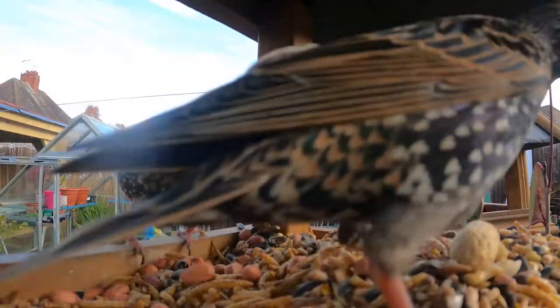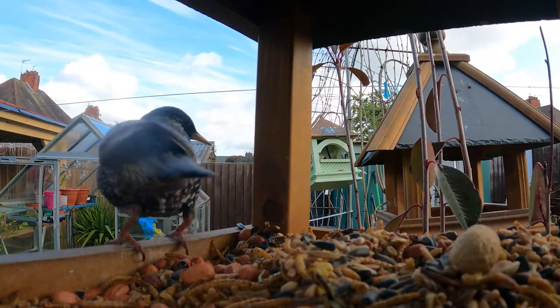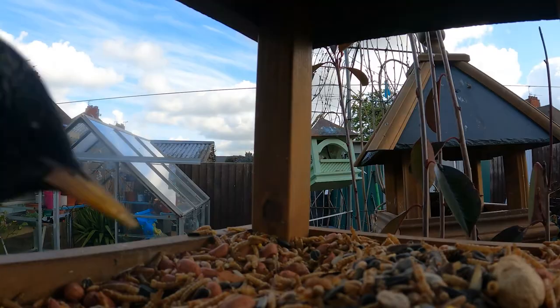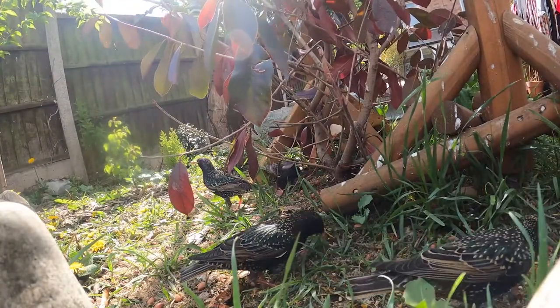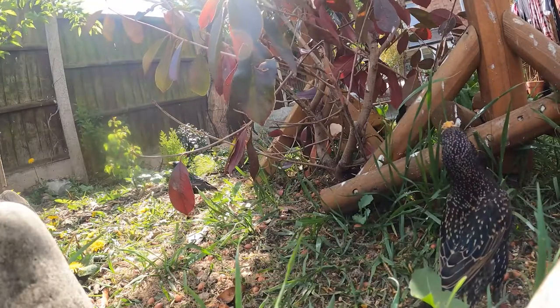A couple of months ago, some of our highlight videos featured the adult starlings feeding themselves and gathering food for fledglings waiting back at the nest. Once again, I would like to highlight the importance — especially in early spring — with starlings.